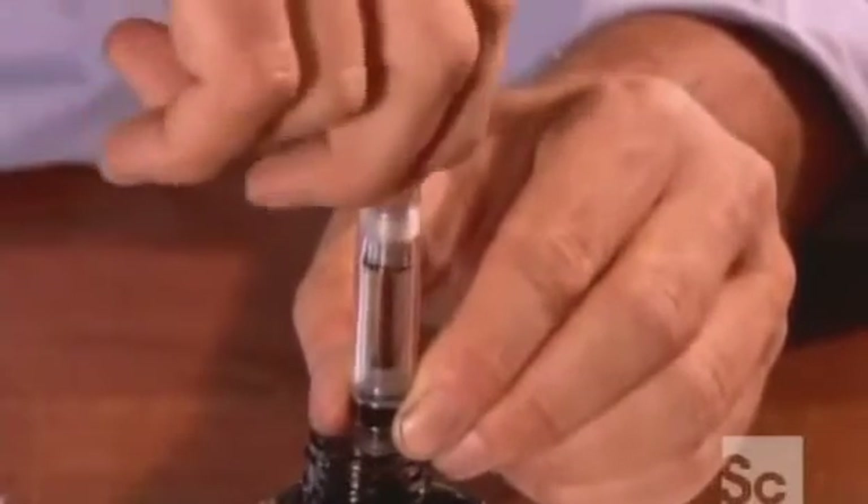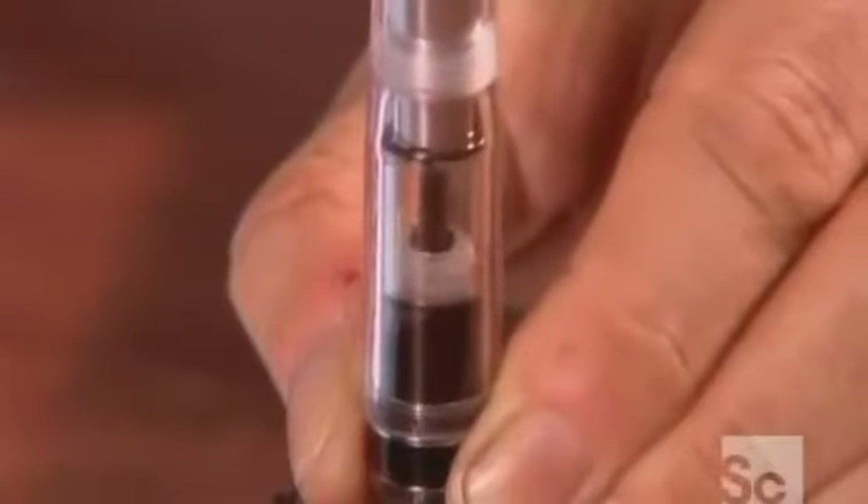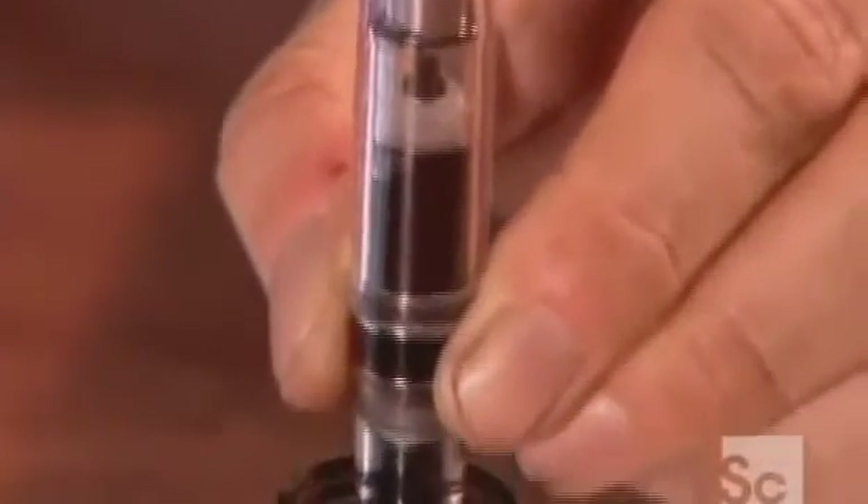It works just like a syringe. You unscrew the end, which draws a piston upward, creating a vacuum that sucks up the ink. When you write, the ink flows through a speed-regulating feeder to the nib of the pen.